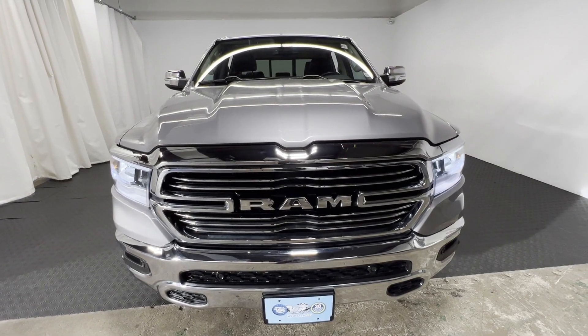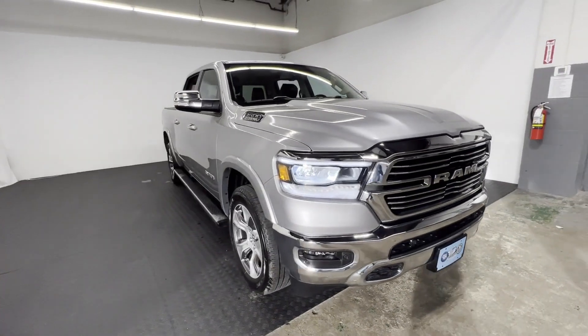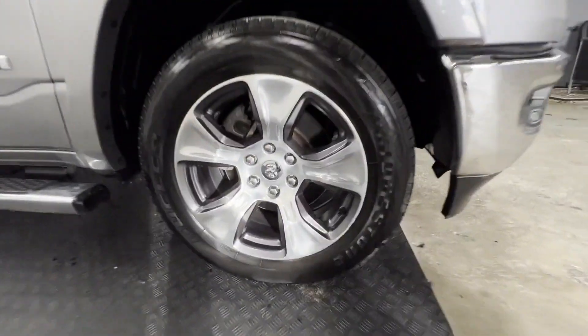2020 Ram 1500 with less than 13,000 miles on the odometer. This pickup truck offers two full rows of seating for premium comfort.